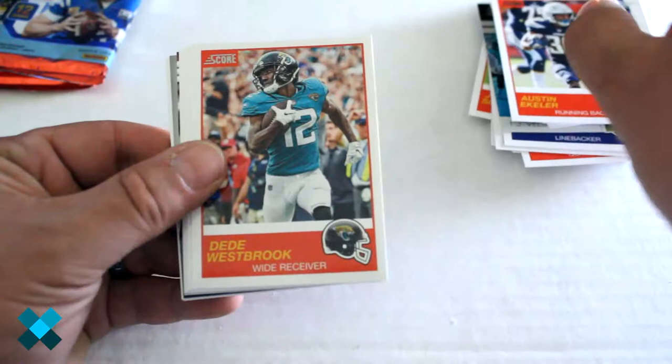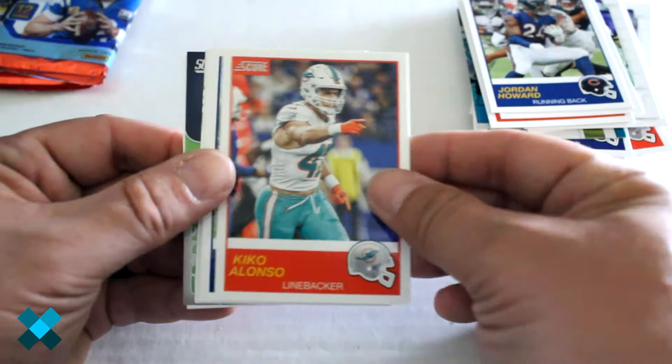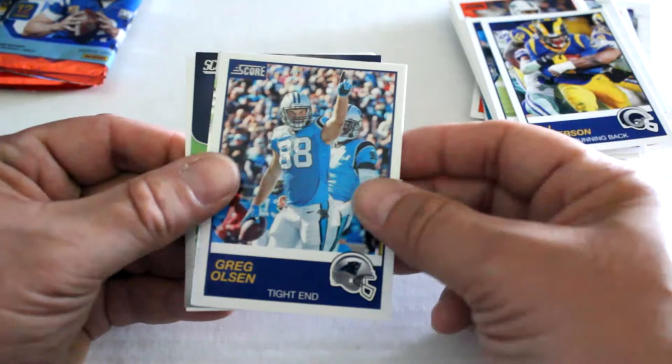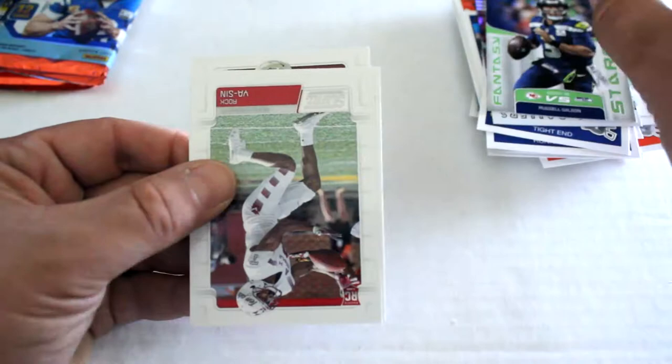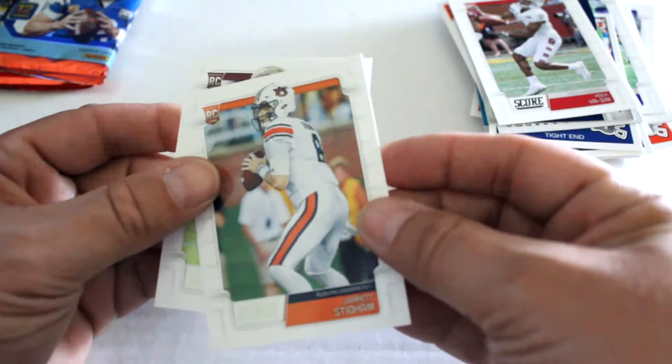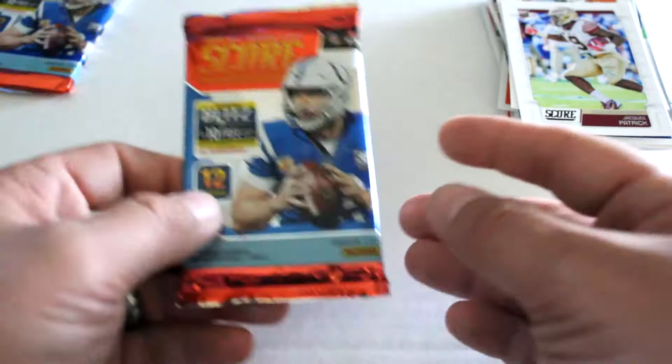We've got Austin Ekeler, D.D. Westbrook, Jordan Howard, Kiko Alonso, Chris Thompson, C.J. Anderson, Greg Olsen. Signal Colors foil insert with Eli Manning, Manning foil insert. Fantasy Stars, we've got Russell Wilson, and then Rock Yassin, Jared Storm, and Jac Patrick. All right, second to last pack.